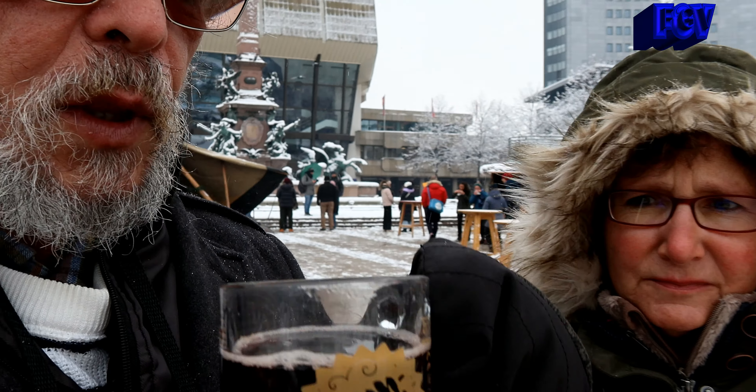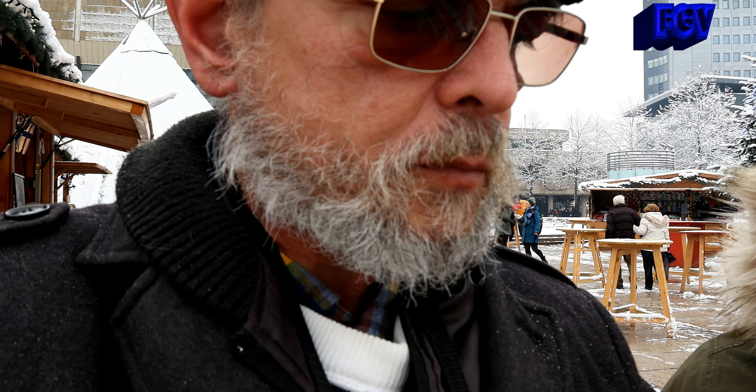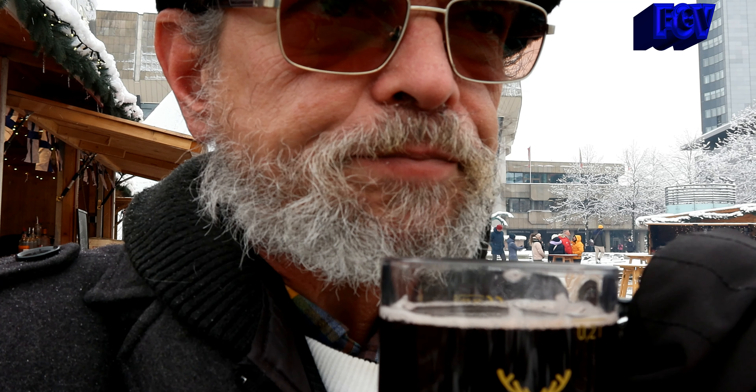Das ist jetzt nicht ganz so süß, ich sage mal mittelsüß, mit einem leichten, herben Nachgeschmack. Schmeckt aber sehr gut. Hier haben wir die Moltebeere – ich habe es auch noch nie gehört. Aber hier schmeckt es auch etwas herblich und hat eben auch sehr hochwertige Zutaten.